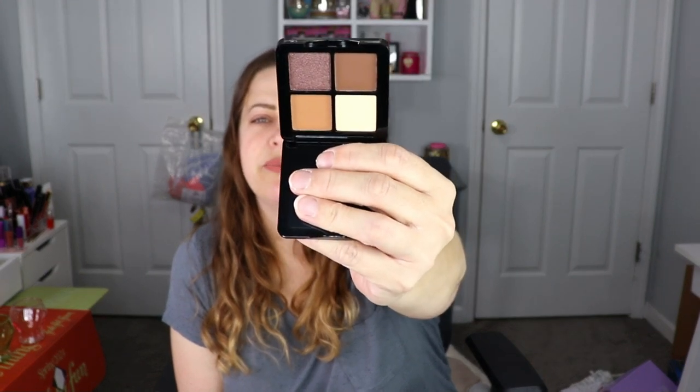I do have shades just like this in my collection — multiple, probably. So I'm not going to swatch it because it would be a waste; it would just get lost in my collection since I prefer bigger palettes. But it's beautiful — I love the packaging and the name, 'Life of the Party Volume One.' Heck yeah!